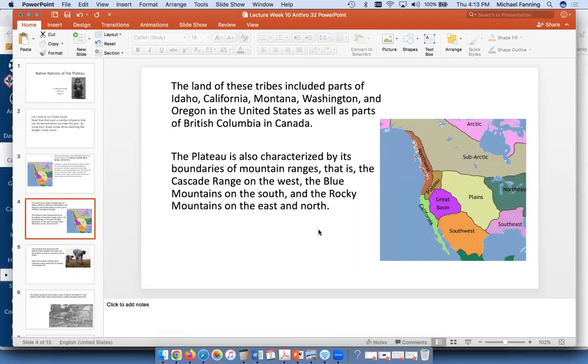Parts of the plateau area include Idaho, California, Montana, Washington State, Oregon, and a little bit of British Columbia. The Cascades are on the west, the Blue Mountains on the south, and the huge Rocky Mountains on the east and north.